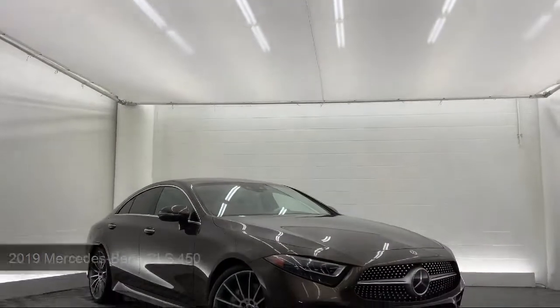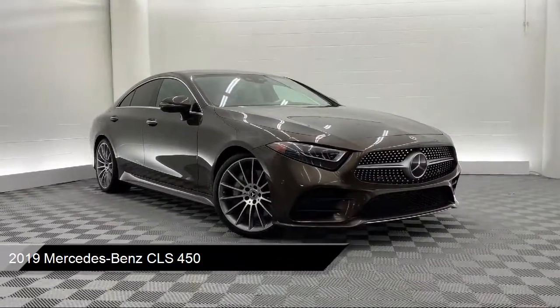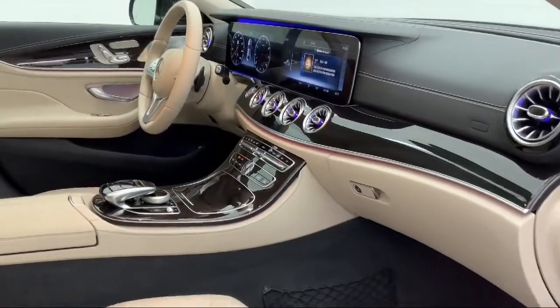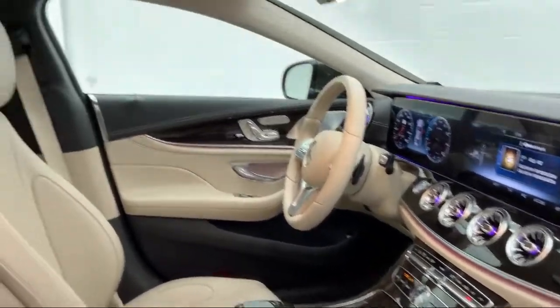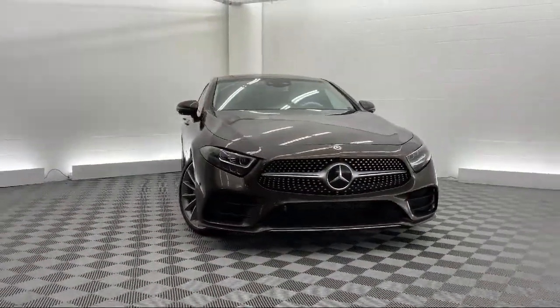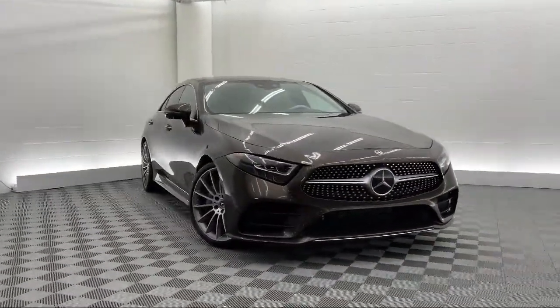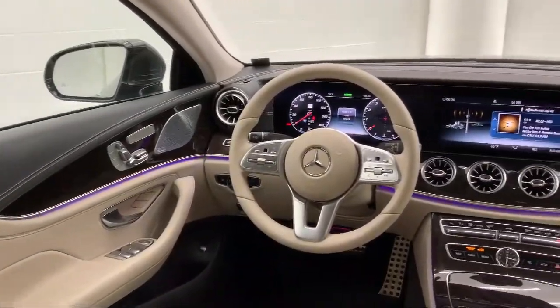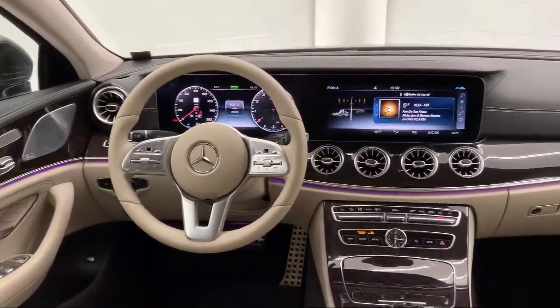This vehicle comes equipped with smart device integration, navigation, a powerful and efficient turbocharged engine, auto-dimming rear view mirror, leather seating, front collision mitigation, remote start system, LED headlights, auxiliary audio input, and blind spot monitor. It has less than 20,000 miles on the odometer.